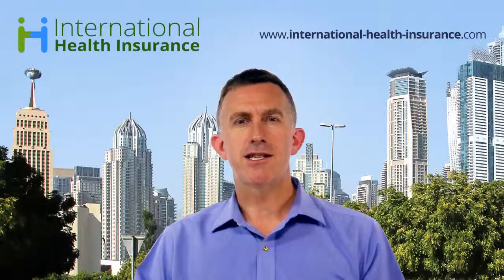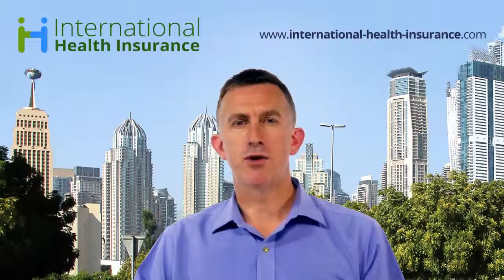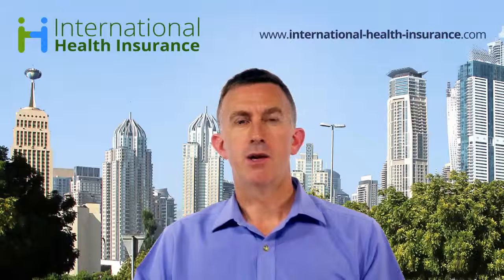As an expat, accessing the facilities and finding the right doctor or specialist without a support network around you — which you might have in your home country — can be a challenge. An expat health insurance plan is specifically designed to help with that.